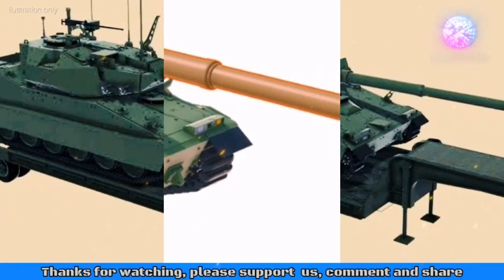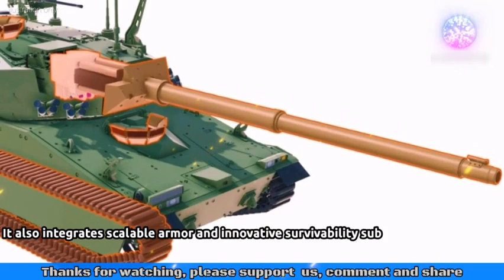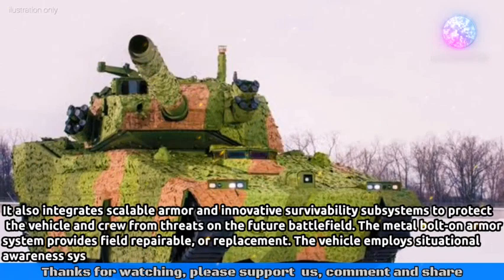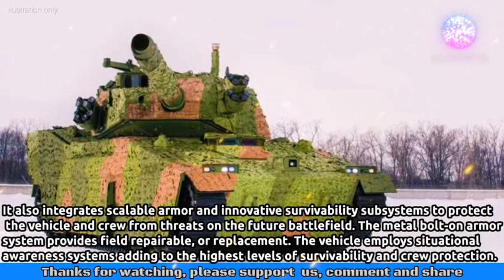The vehicle integrates scalable armor and innovative survivability subsystems to protect the vehicle and crew from threats on the future battlefield. The metal bolt-on armor system provides field-repairable or replacement options. The vehicle employs situational awareness systems adding to the highest levels of survivability and crew protection. Its compact design allows for multiple vehicle deployment on a C-17, exceeds the army's transport requirement, and is sustainable within the IBCT.